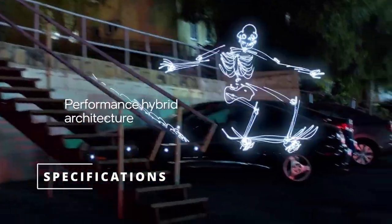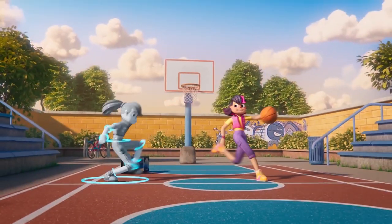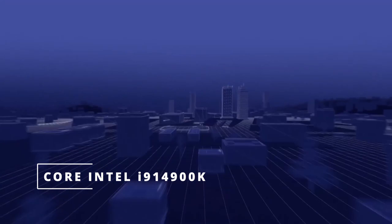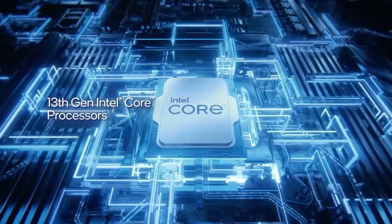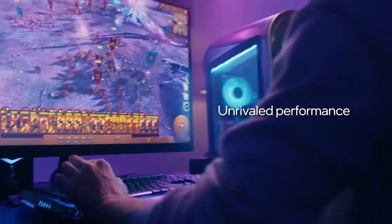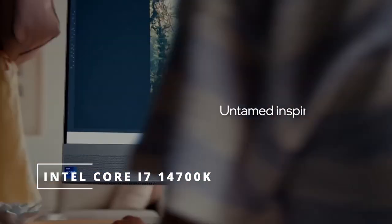Specifications. The Intel 14th Gen Processor comes in a variety of configurations, so you can choose the one that's right for your needs. Here are the specifications for the three most popular models. Intel Core i9-14900K: 16 cores and 32 threads, up to 36 MB of smart cache, base TDP of 125W, 253W PL2, clock speeds of 3.2 GHz at the base and up to 6.0 GHz with Thermal Velocity Boost.